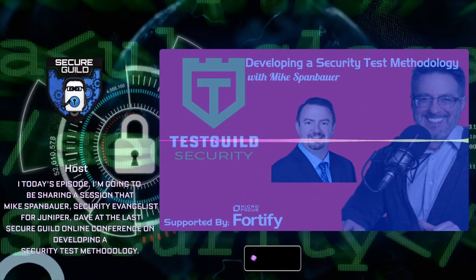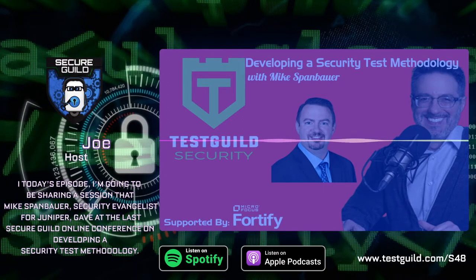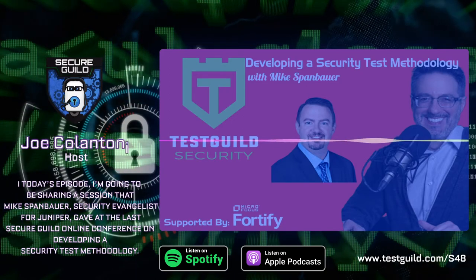Welcome to the Test Guild Security Podcast, where we all get together to learn more about security testing with your host, Joe Calantonio.